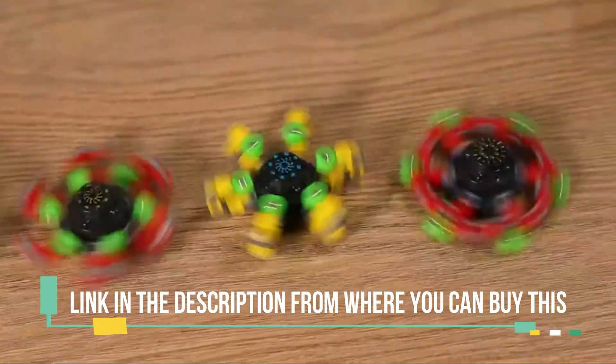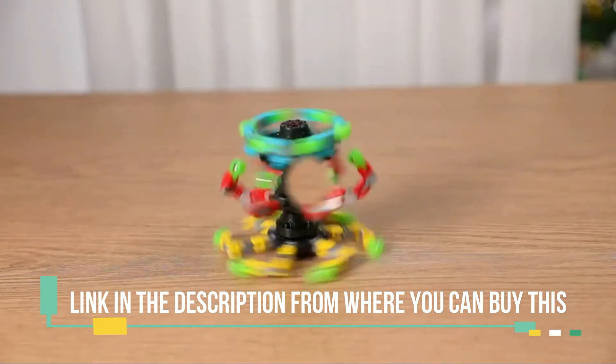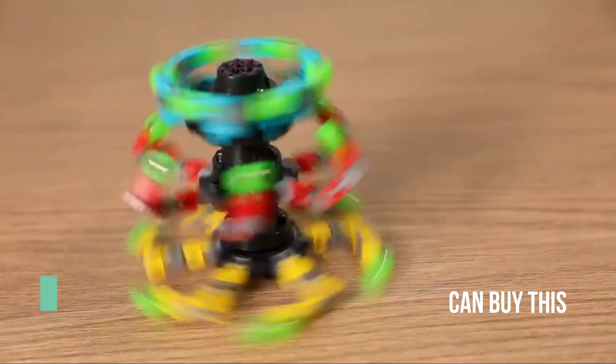Very fun — the ways of fidgeting with this fidget spinner are endless. You can flick it, let it drop and spin, balance it horizontal, while small movements make large unpredictable results.